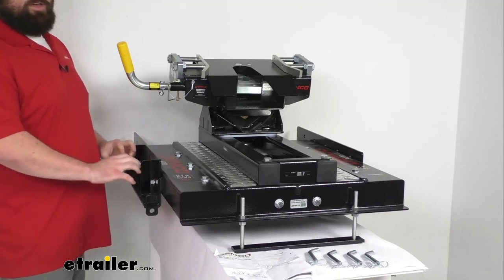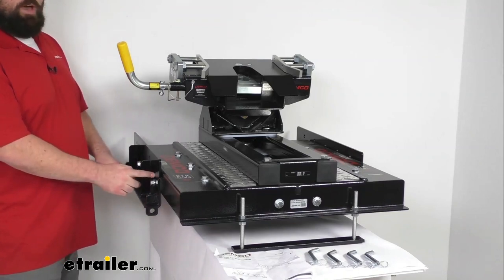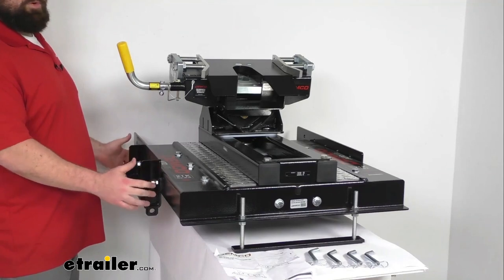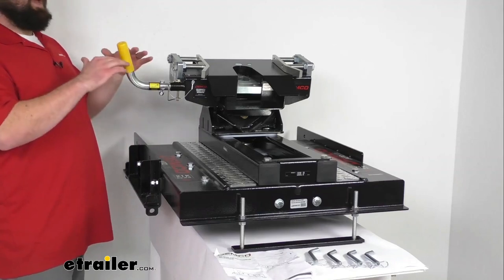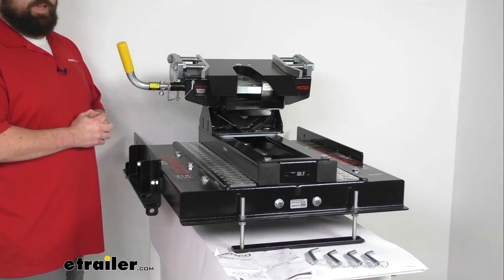Make sure that you have a standard base rail set and this will work great for you. There are three different height settings you can set these plates to, giving you a hitch height of 15¼, 16½, and 18 inches so you can get it set up for your application.